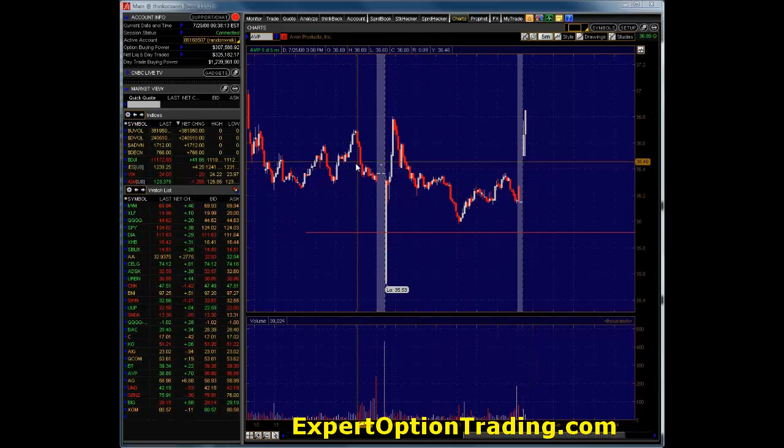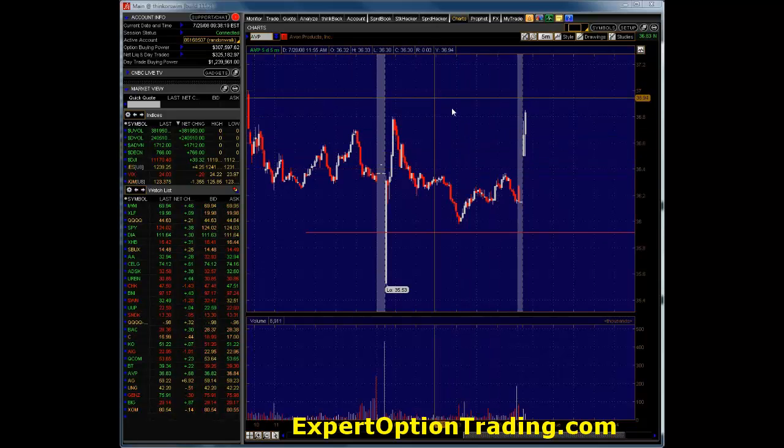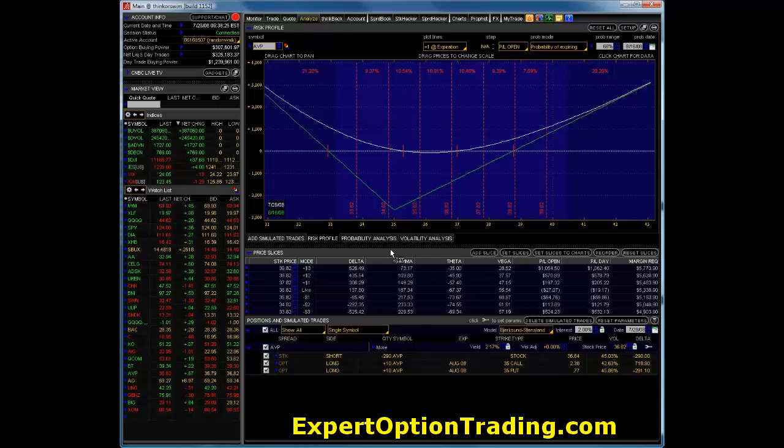Good morning, Tradeologists. Today, Avon Products, our Gamma Scalping trade stock, is up sharply this morning. We're short 290 shares, and that gives us a long delta of 137.